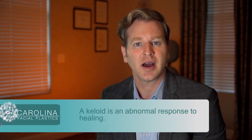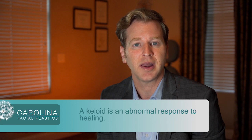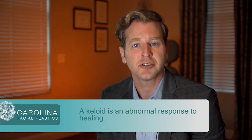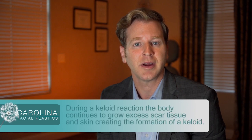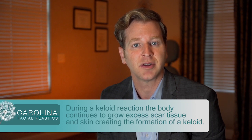To be able to understand how to successfully excise keloids, you need to understand what exactly is a keloid. A keloid is an abnormal response to healing. During an injury, the body comes in, creates scar tissue and new skin, and then it stops. During a keloid reaction, that system does not stop and it continues to form scar tissue and skin, and that will be the formation of a keloid.